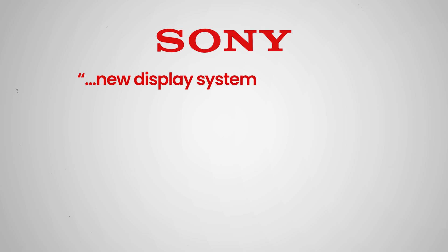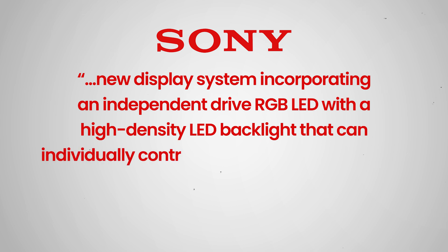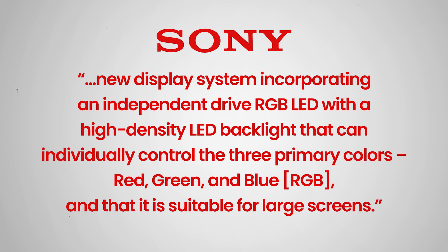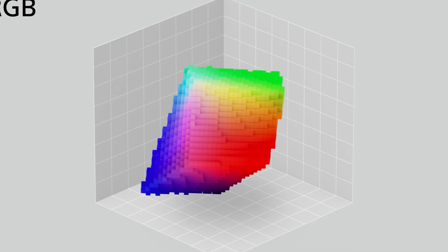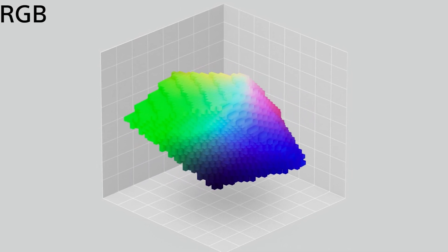On March 13th, the company officially announced that it has refined RGB backlighting to the next level. Sony says they have developed a new display system incorporating an independent drive RGB LED with a high-density LED backlight that can individually control the three primary colors — red, green, and blue — and that it is suitable for large screens. Independent control over the red, green, and blue lighting elements results in higher color purity, a wider color gamut, and more precise control over color luminance or color brightness. Since there's not a one-to-one match between the backlight elements and the pixels, the new sets will still require a color filter, but starting with individual RGB lighting elements expands the options when reproducing all shades of colors.